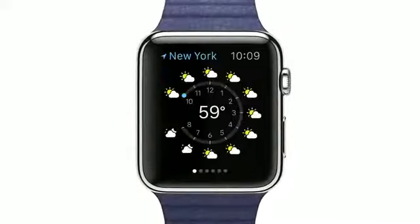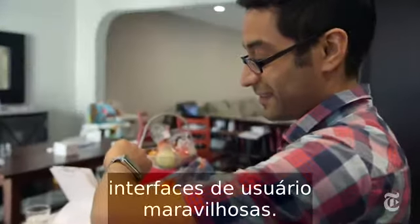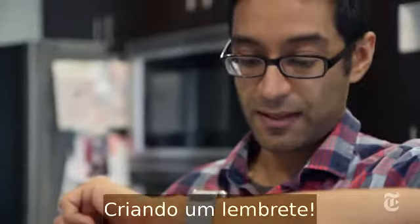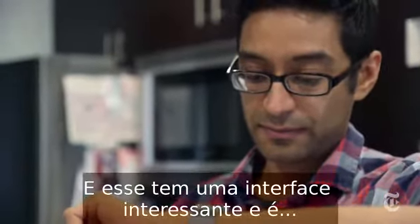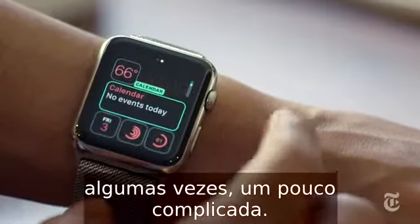Remind me to pick up my kids at 5 o'clock. Every new Apple product usually has some kind of amazing user interface. Creating a reminder. And this one has an interesting user interface, and it's sometimes a little bit complicated.